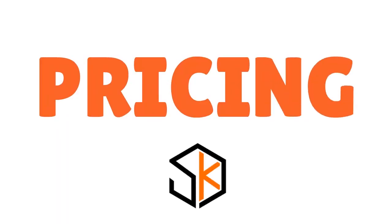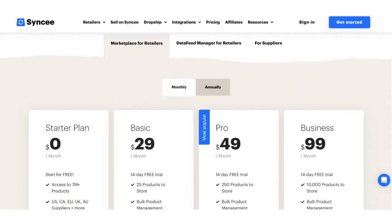Let me talk about pricing. Syncee has four types of plans: the Starter plan, the Basic plan, the Pro plan, and the Business plan. Depending on your strategy, experience level, and target market, you will probably go for the Basic plan or the Pro plan. If you are an established business looking to scale, you might consider the Business plan, but we recommend starting small and getting comfortable with the platform before scaling.